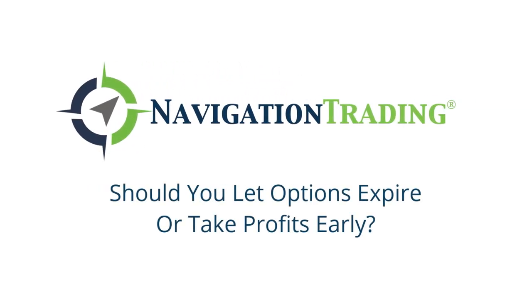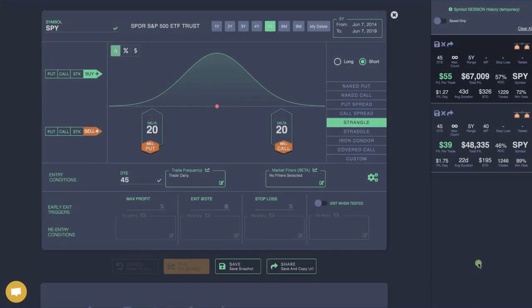Hey, everyone. Welcome to another video lesson from NavigationTrading.com. In this video, I want to answer the question: should you hold your options until expiration or take profits early?